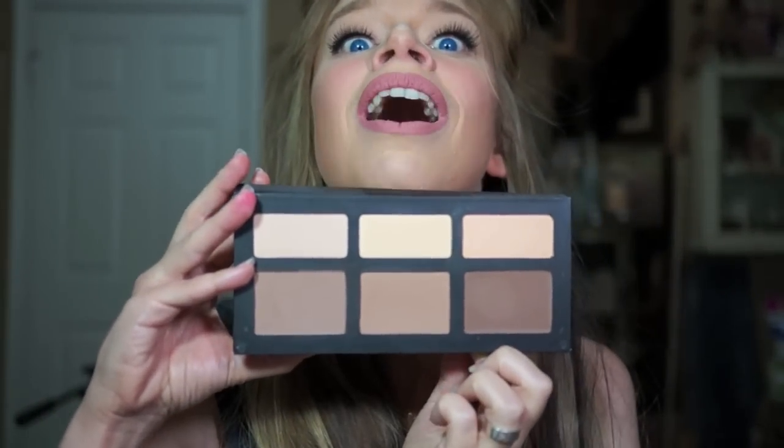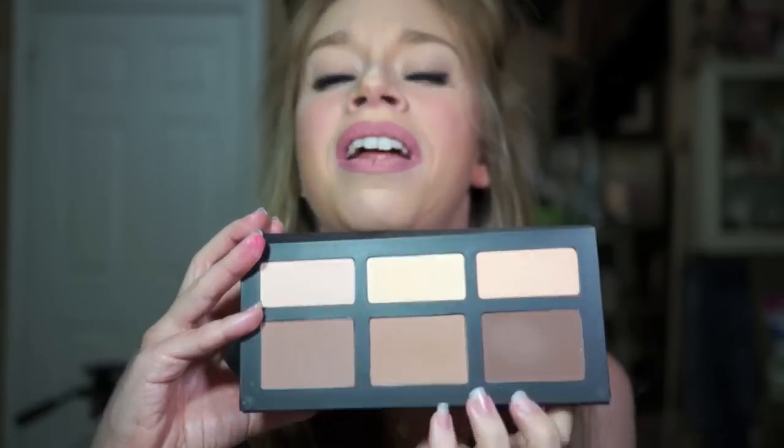They're all pretty new. One of them was just recently in my favorites video for January and February, and this is the one I've had the longest, which is Kat Von D's Shade and Light palette. You get three highlighted shades and three contouring shades in this one.